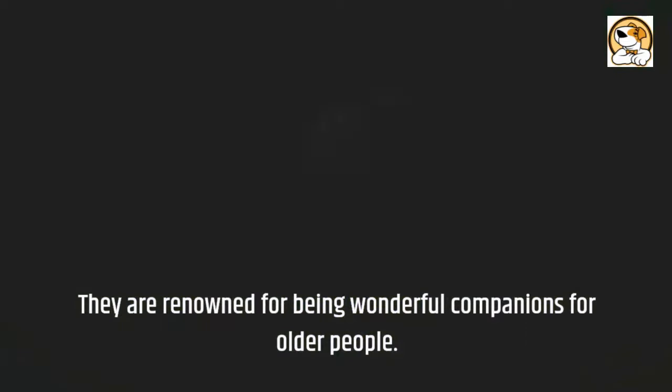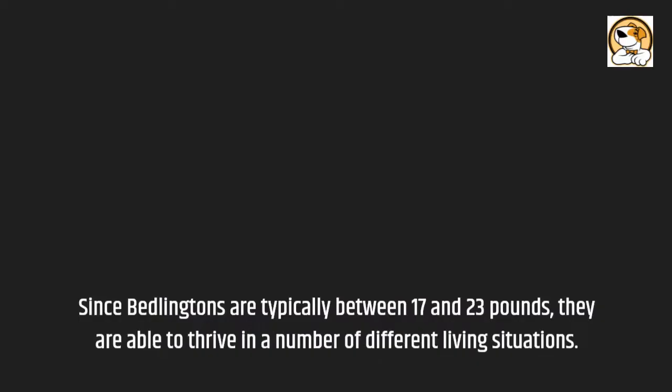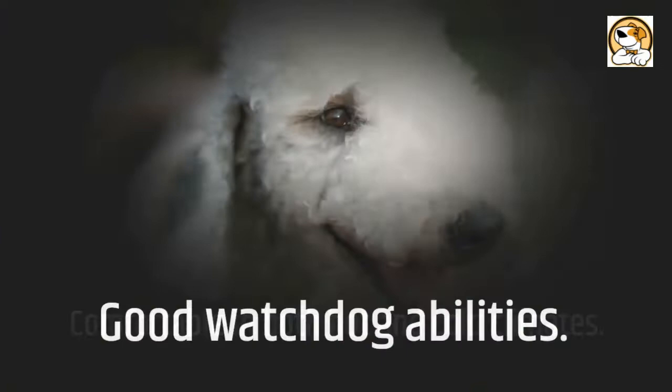They tend to be calmer than other terriers when indoors. Since Bedlingtons are typically between 17 and 23 pounds, they are able to thrive in a number of different living situations. They adapt well to apartment living but will need frequent outdoor exercise. They are comfortable in both hot and cold climates, and have good watchdog abilities.